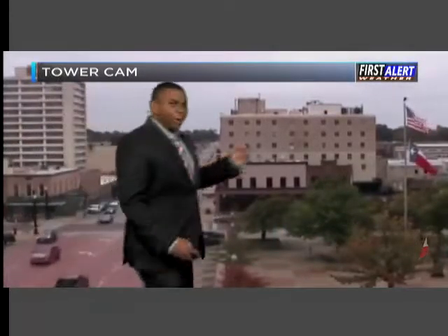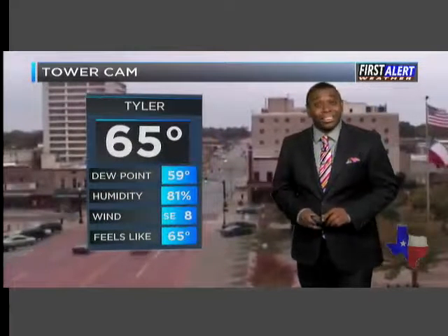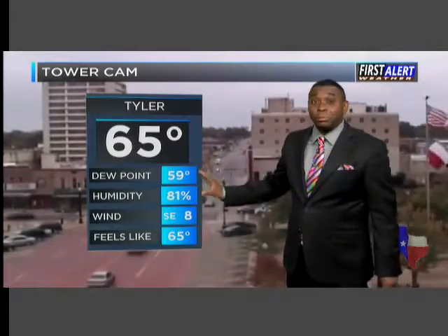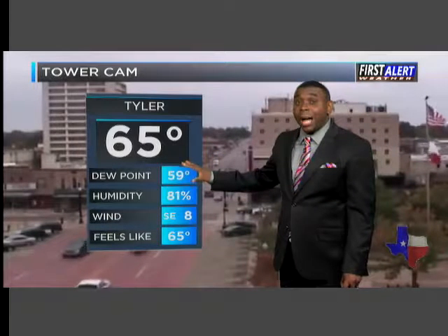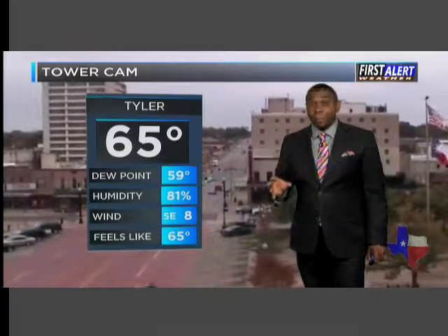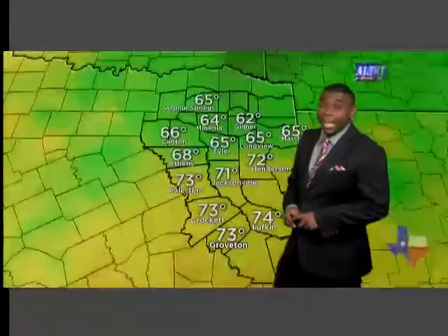Outside now, lots of clouds across the north. Also notice a breeze showing up as well. 65 degrees outside now with a dew point of 59. So that south wind pumping in the moisture, those dew points continue to climb. And when you get dew points into the 60s, that allows for the development of thunderstorms. It feels like it's 65 out there as well.